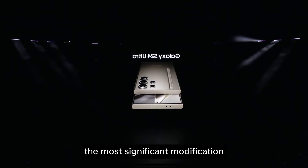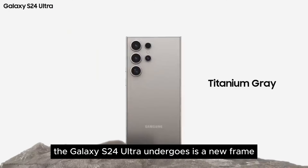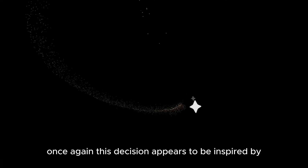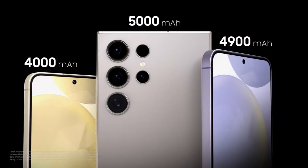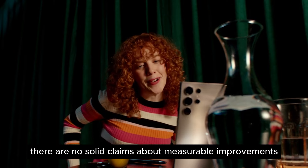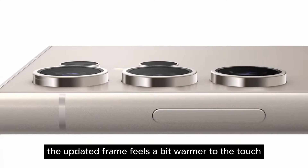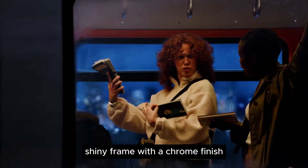The most significant modification the Galaxy S24 Ultra undergoes is a new frame crafted with titanium instead of a hardened aluminum alloy previously. This decision appears to be inspired by Apple's adaptation of titanium for the iPhone 15 Pro's chassis. While Samsung says the titanium will help the device's longevity, there are no solid claims about measurable improvements. Visually and aesthetically, the updated frame feels a bit warmer to the touch and appears more textured than the Galaxy S23 Ultra's shiny frame with a chrome finish.